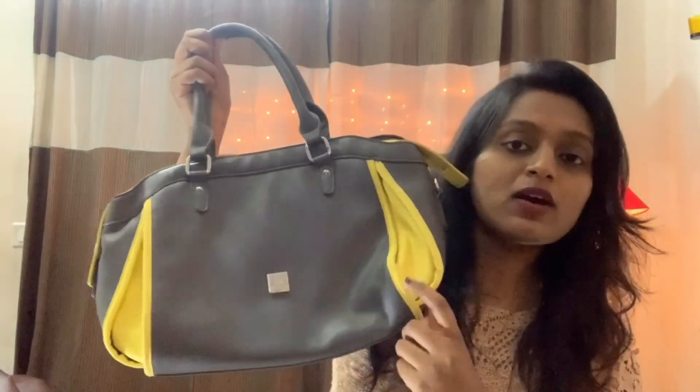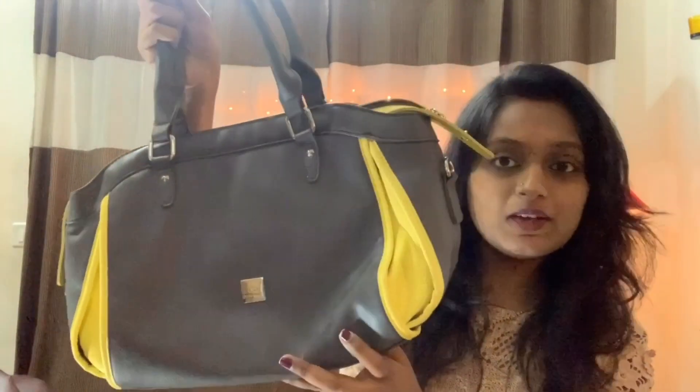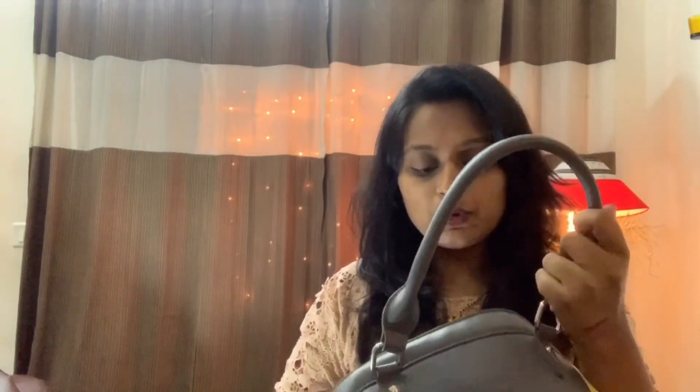This is my favorite collection and this bag has a pretty good color.